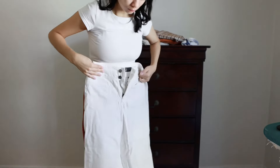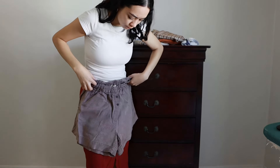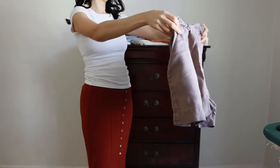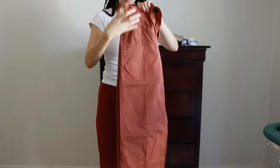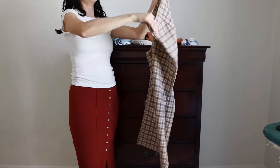I thrifted these white pants from Goodwill and they still fit, so I'll be keeping these. I got these shorts from Everlane years ago and they don't fit me the same anymore, so I'll be letting these go. I ordered these two pants online and even though I've managed to wear them a few times, they've never really been fitting or very comfortable, so I'll be letting these go as well.